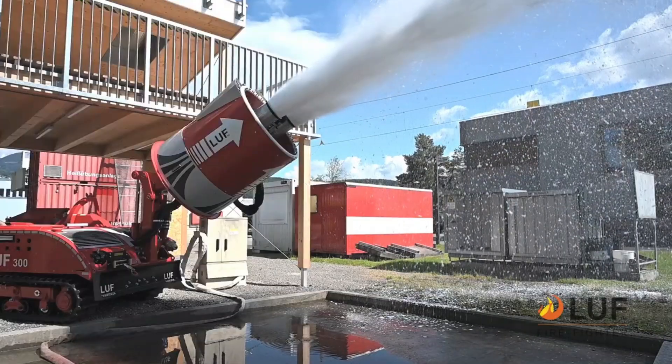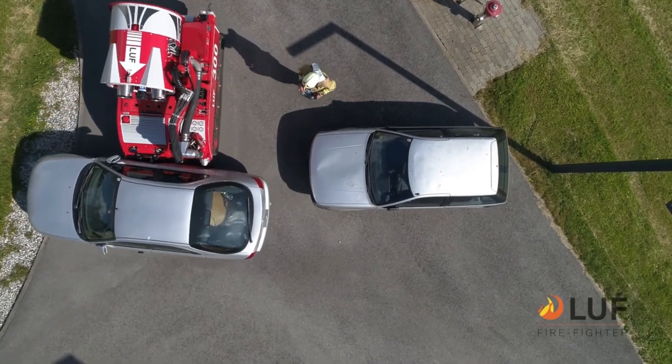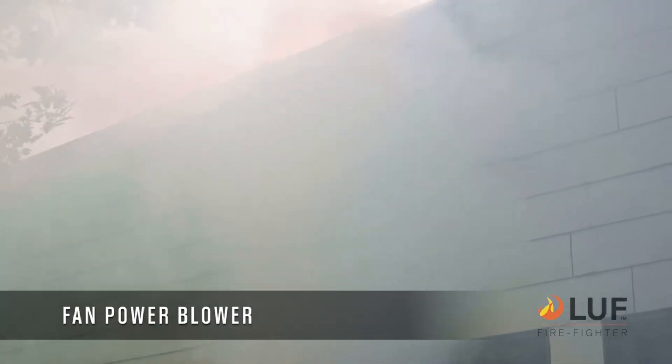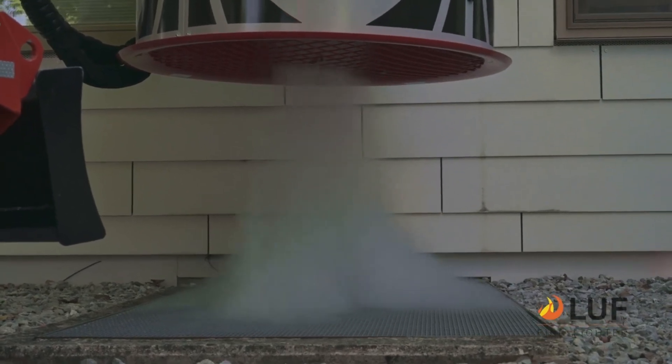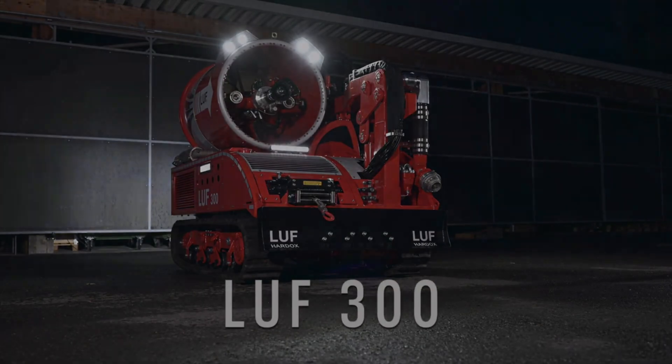Versatility: suitable for various fire scenarios including industrial fires, structural fires, and large wildfires. Specifications: 300 HP diesel engine, water flow rate up to 5,500 liters per minute, water throwing distance up to 85 meters, and foam delivery rate up to 2,000 liters per minute.